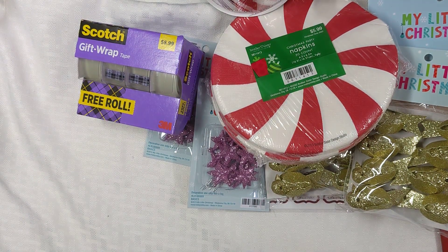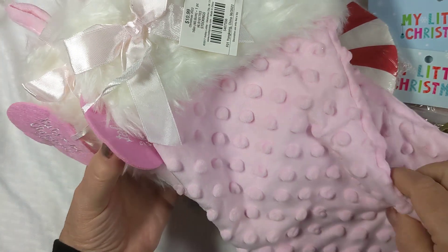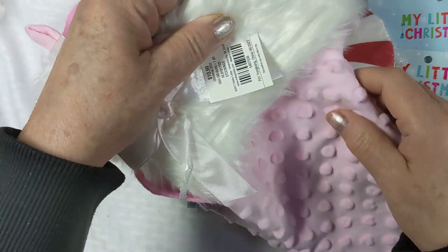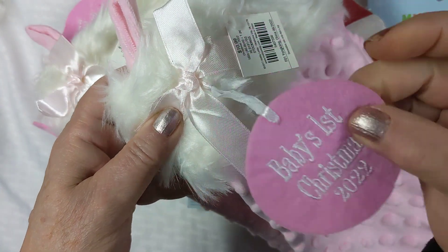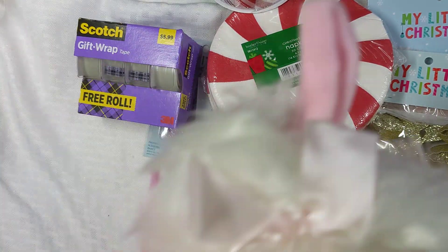I picked these up and I think they're so pretty. I saw them before Christmas and thought I'm not going to pay $10.99 for them, but I'll pay $1.09 for them. Even though they have 'Baby's First Christmas' on them, I'll just take that off and use them as pink and white. I thought those were pretty.